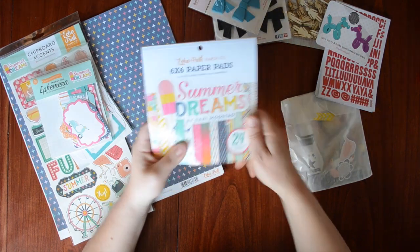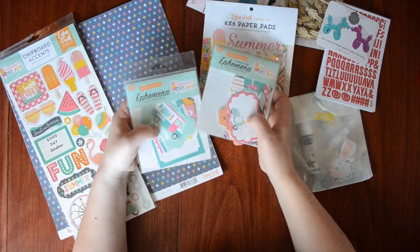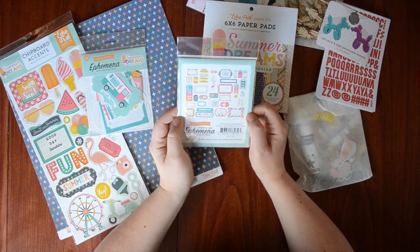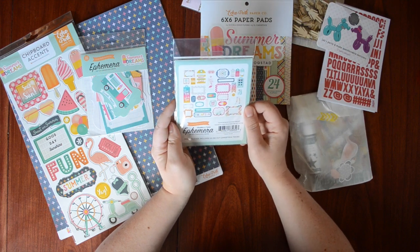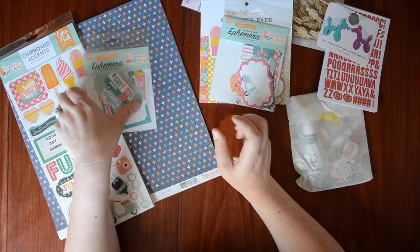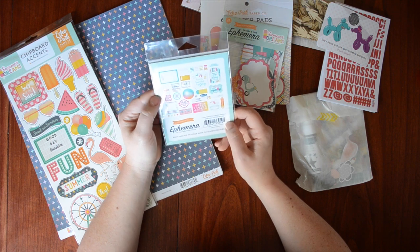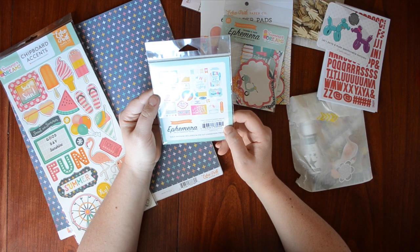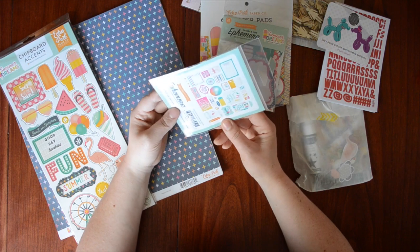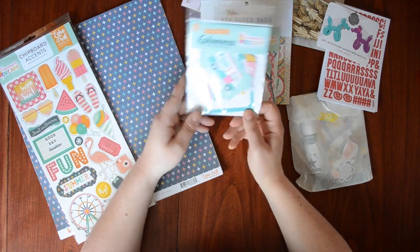I really just liked it, and it doesn't even have to be summery — I really love the regular patterns too. That's the pad. Then I got the frames and tag ephemera. I don't really like how they do two separate packs but I got both. I love some labels, and there were lots of labels and tags in here, which are super fun. There's that, and then the die cut cardstock pieces — I like the polaroid frame, 'summer bucket list,' 'summertime and the living is easy,' and 'the tan lines may fade but the memories will last forever.' Just fun.